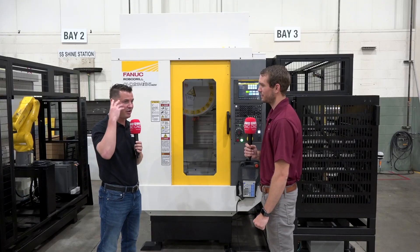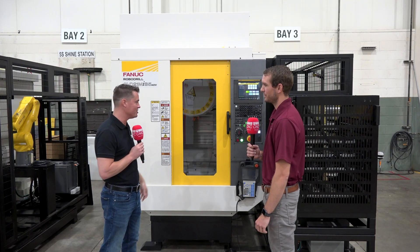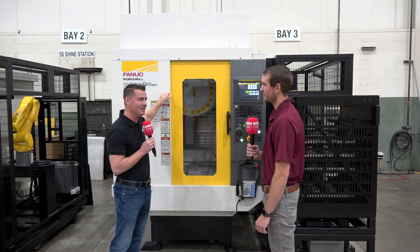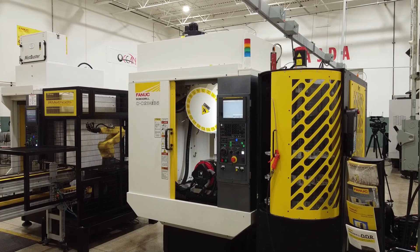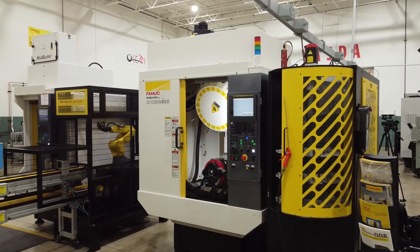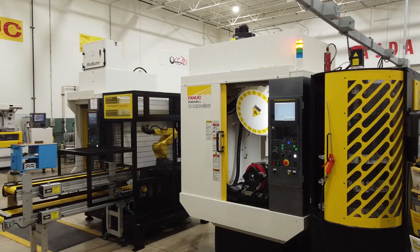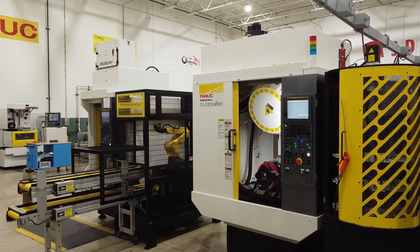That just reiterates what a lot of other conversations have confirmed — this system is so repeatable, so reliable, so flexible. It has all the things that customers might need when it comes to that reliability.